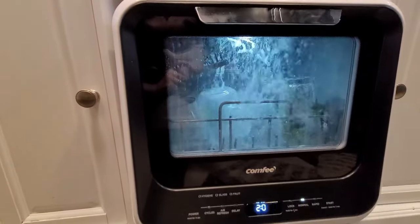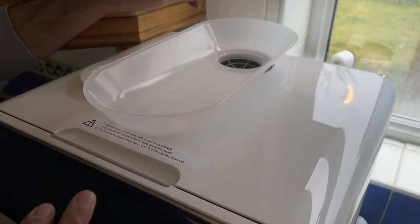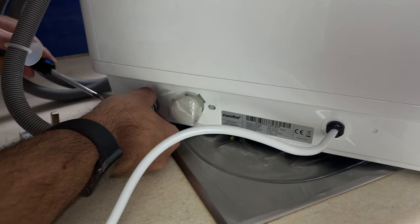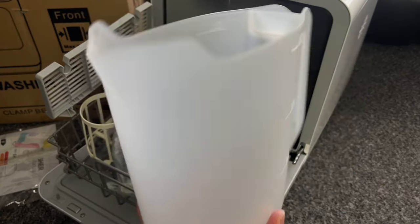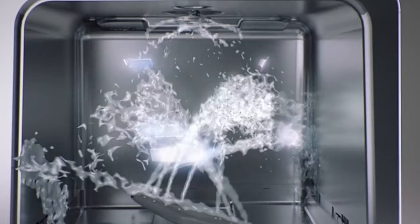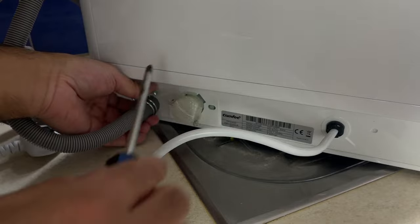Equipped with 6 program options — including normal, rapid, steam, fruit, glass washing, and a hygiene program — this dishwasher offers versatility to meet your daily needs. The hygiene program is particularly useful for heavily soiled dishes and baby bottles, as it boosts water temperature up to 192 degrees Fahrenheit for a deep clean. Not only does this countertop dishwasher clean your dishes effectively, but it also features an air-refresh function. This extra drying mode removes excess moisture and odors, keeping your plates and machine fresh.